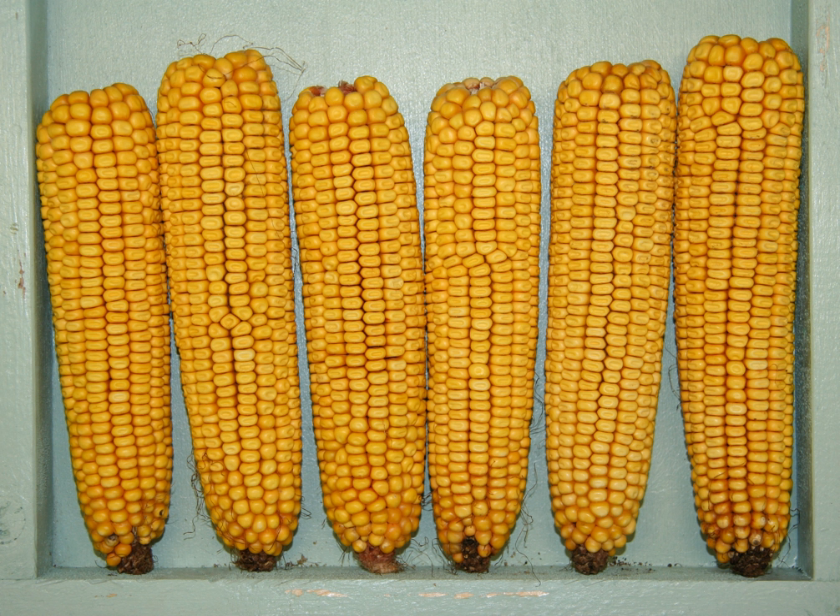Dent corn is the variety used in food manufacturing as the base ingredient for cornmeal flour, used in the baking of cornbread, corn chips, tortillas and taco shells. Starch derived from this high starch content variety is turned into plastics, as well as fructose used as a sweetener — high fructose corn syrup — in many processed foods and soft drinks.